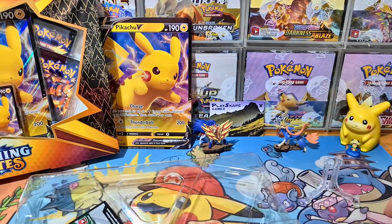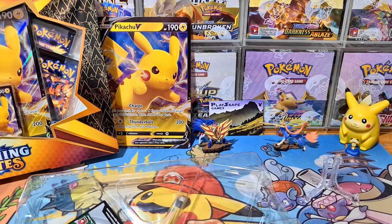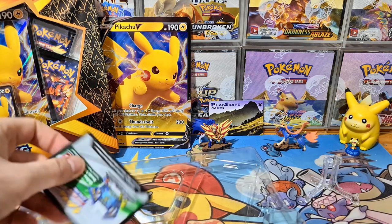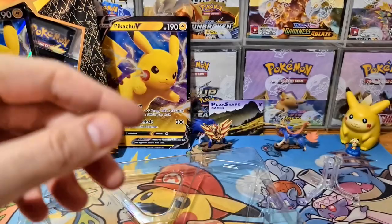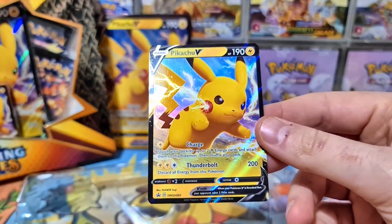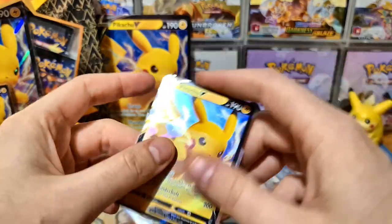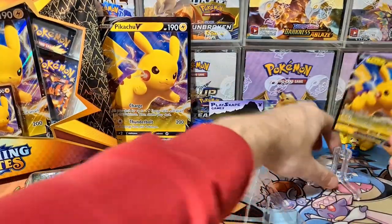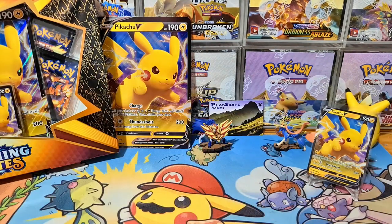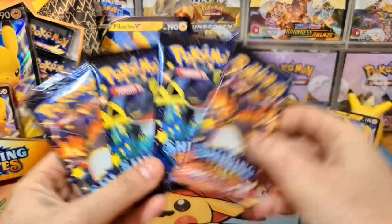You get your beautiful Pikachu V Jumbo card which you can put inside your collection binder. It comes with a code card - if anybody wants a Pikachu V online, please redeem it and let me know in the comments. And there's your beautiful Pikachu V promo card. I've been buying a few of these probably unnecessarily, but I just think they're cute. Pikachu is always going to be top 3 popular regardless of how many new Pokemon are introduced.